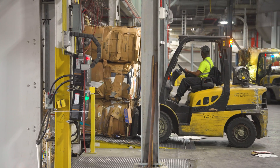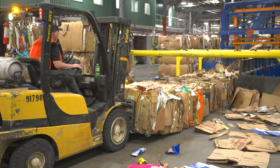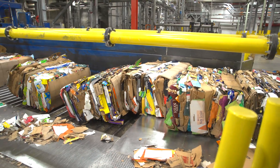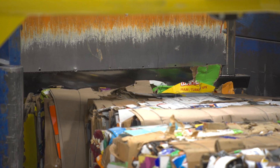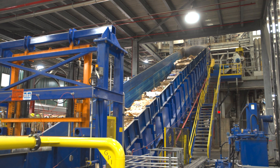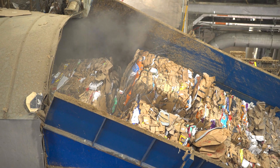When the recycled paper bales arrive at the mill, they are unloaded by forklift operators and loaded onto five different process lines via conveyors. These conveyors transport the bales to the first stage of the recycled papermaking process: pulping.